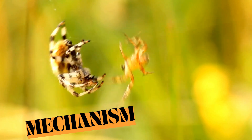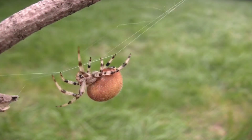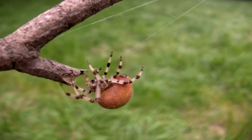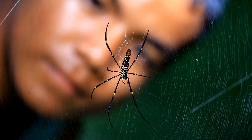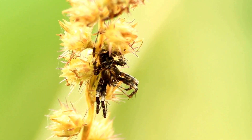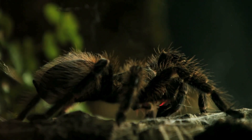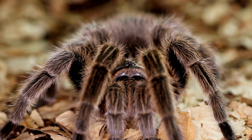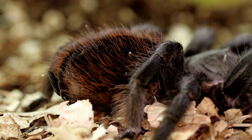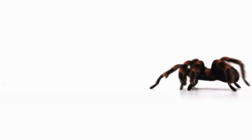Defence mechanisms. These crafty creatures are not just passive web sitters — they're equipped with some of the most ingenious survival tactics in the animal kingdom. Some spiders have camouflage that makes them nearly invisible, while others, like the tarantula, have hairs that can irritate predators. These are not your average hairs — they are fine, barbed bristles that tarantulas can flick at their foes. When these hairs come into contact with skin or eyes, they cause irritation and discomfort, giving the tarantula time to escape.